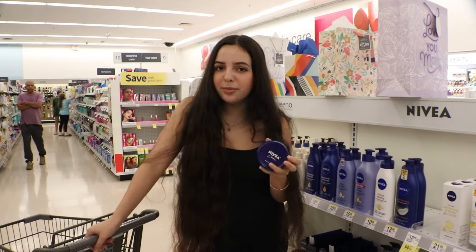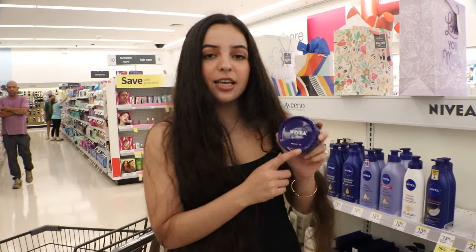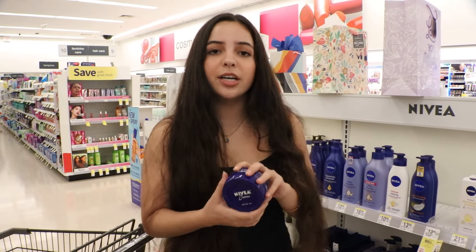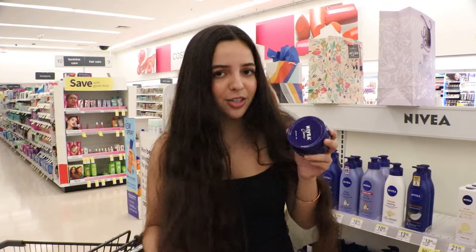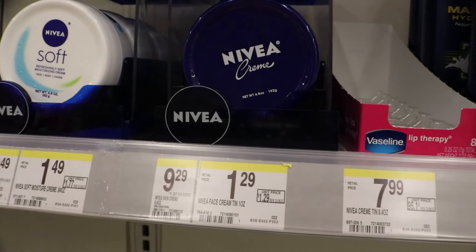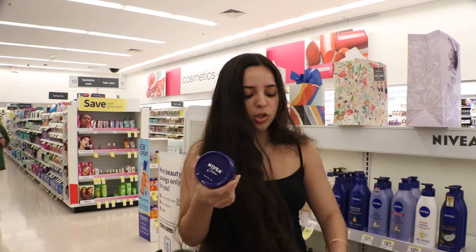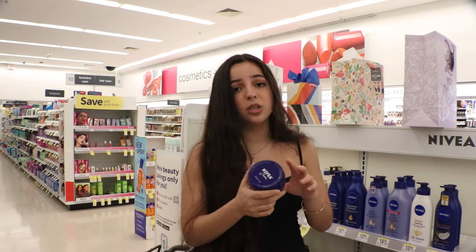I'm here in the cream section and this Nivea cream — I know you guys probably think this is only for the body, but I've actually made videos about how you can use it on your hair. This cream is $9.29 and it's multi-purpose. I love to use it to moisturize the ends of my hair and it works really well.